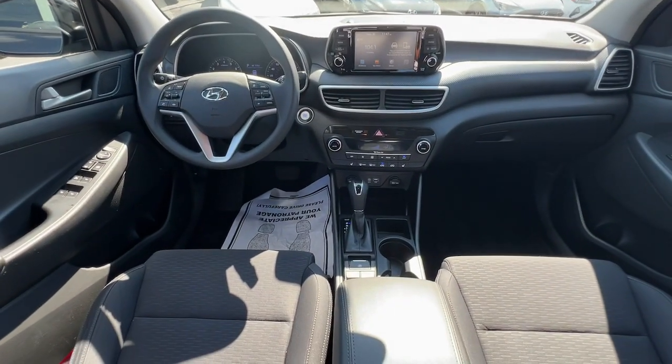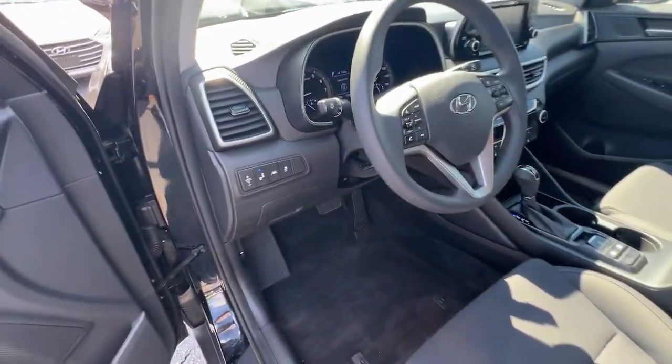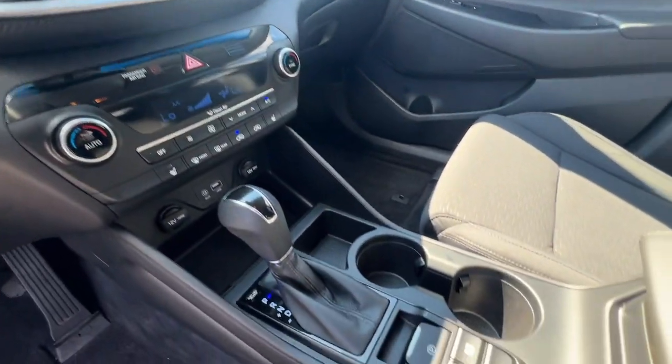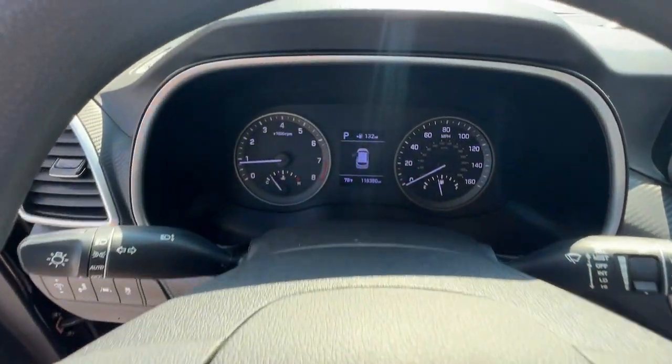Quality blends beautifully with convenience in this remarkably well-designed Tucson. See for yourself when you take it out for a test drive. Our professional staff looks forward to giving you excellent service. We'll see you soon — thank you!